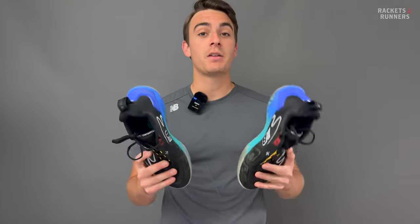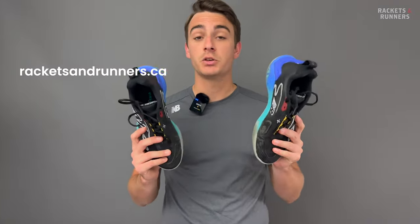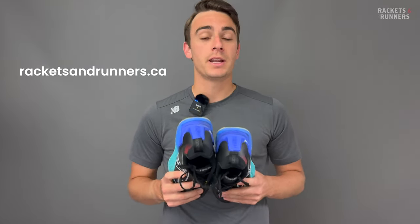Before we do move on, though, remember that you can check out these shoes on our website, racketsandrunners.ca, and please remember to like the video, subscribe to the channel if you haven't already, and let me know down in the comments what you think of these shoe reviews.